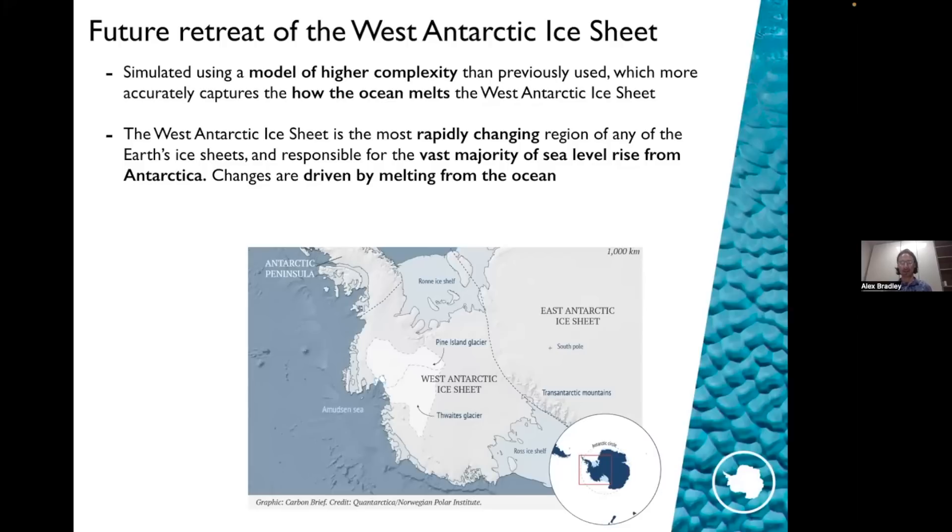This is really important because the West Antarctic ice sheet is the most rapidly changing region of any of the Earth's ice sheets. It's responsible for the vast majority of sea level rise from Antarctica, and changes are driven predominantly by melting from the ocean from below rather than melting from the surface. So accurately describing how the ocean melts the ice sheet is very, very important, and that's what our new model is able to do better than other models have previously.